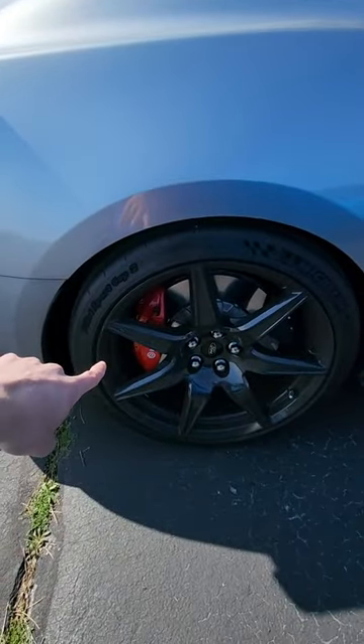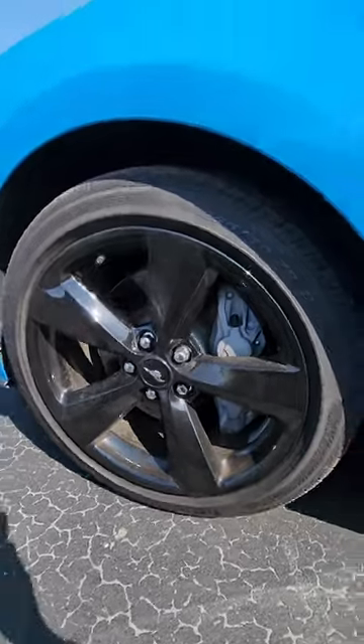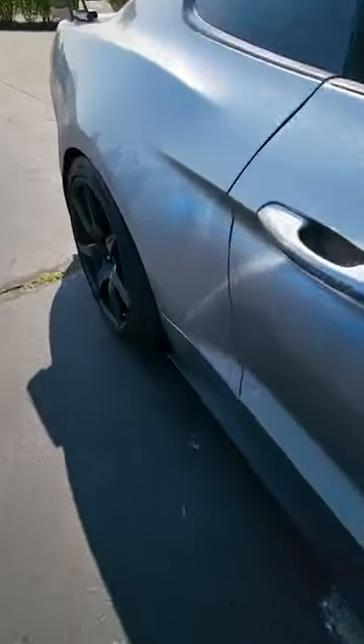If we take a look at his back brakes, they're actually the same size, if not bigger, than my front brakes. And of course, the carbon wheels look beautiful.